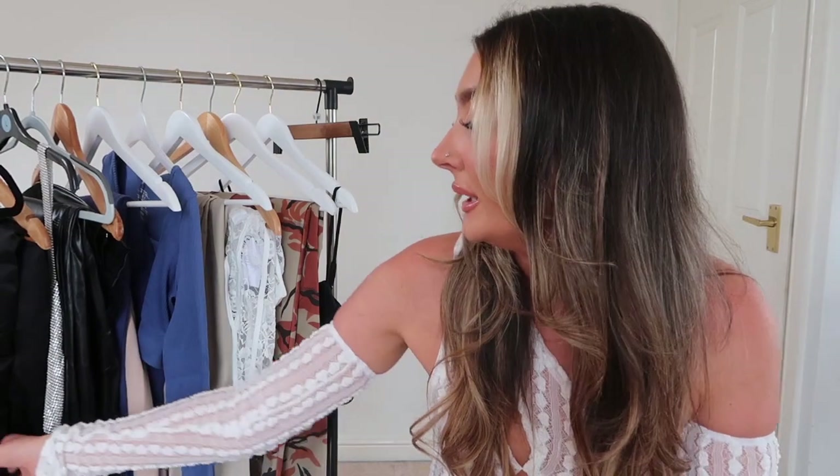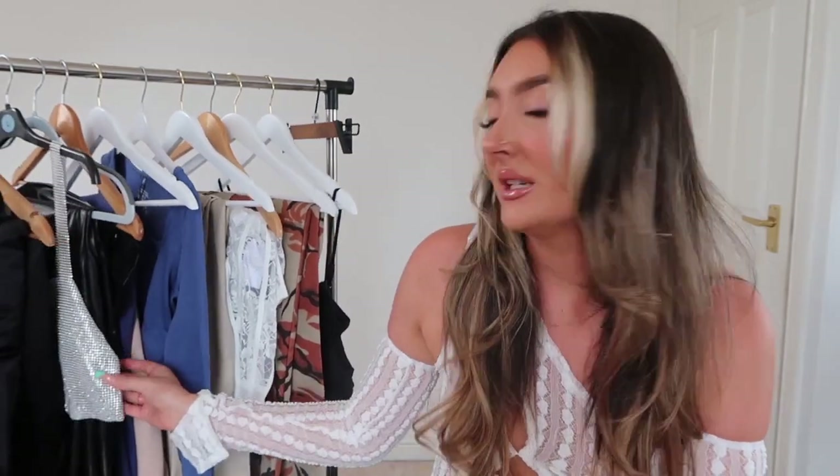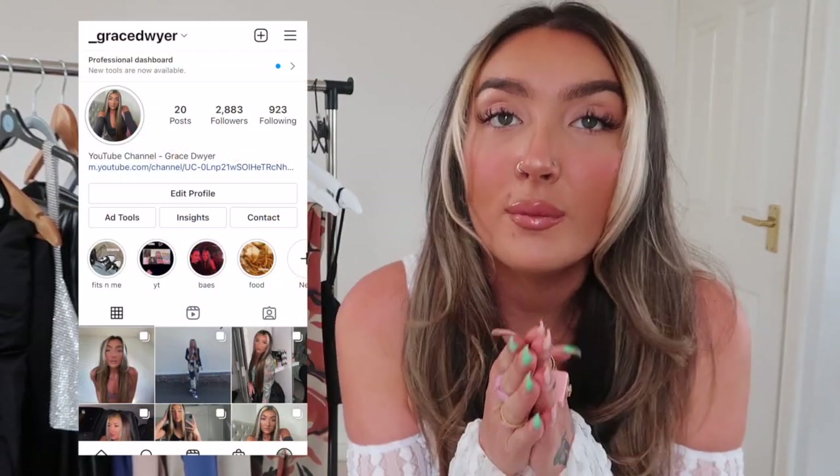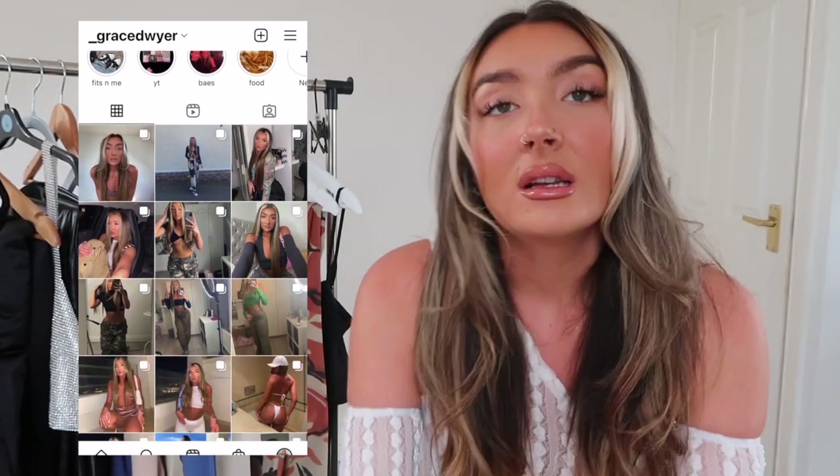That's everything from my Boohoo haul. There were some outfits for casual occasions and some for dressier ones. My favorite was probably the black cargos with the ruched ankles, and I also really liked the diamante top — it's really cute. Thank you so much for watching. Please follow me on Instagram and TikTok, like this video, and subscribe to my channel if you haven't already. Hopefully I'll see you in my next video — bye!